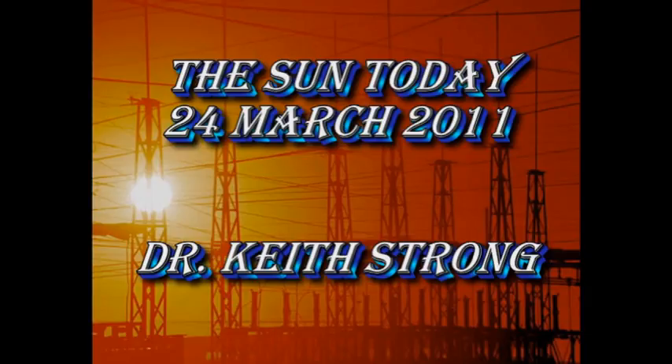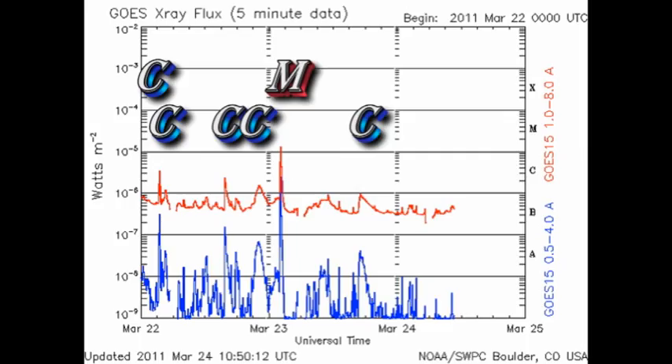Let's see if there's been any significant flares by looking at the NOAA-GOES X-ray plot. Since the M-flare that I discussed yesterday, there has been just one small C-flare, so things have been rather quiet on the flare front. You will also note that the X-ray background has fallen to about the B4 level, which is most likely due to the setting of NOAA active region 1175 behind the west limb.